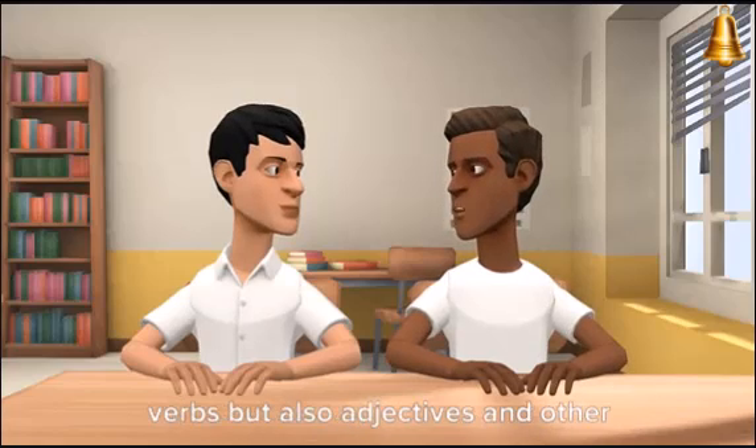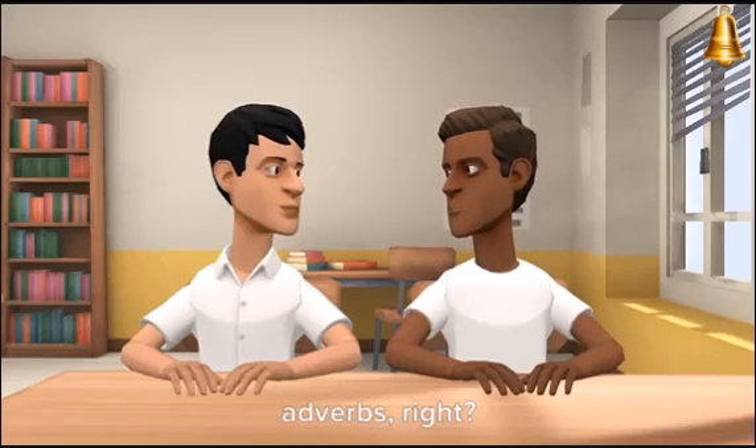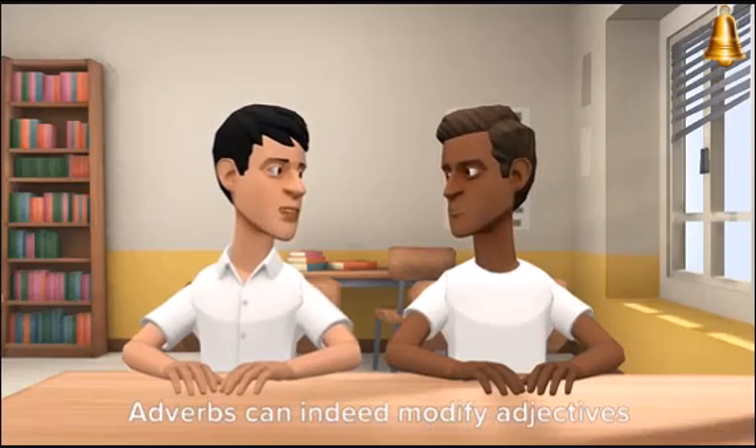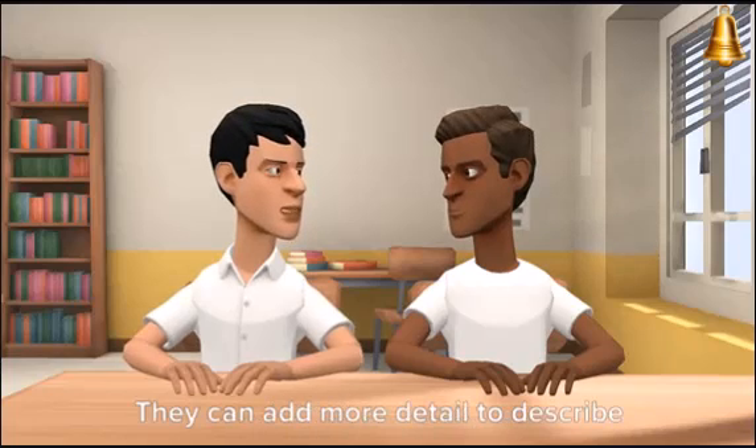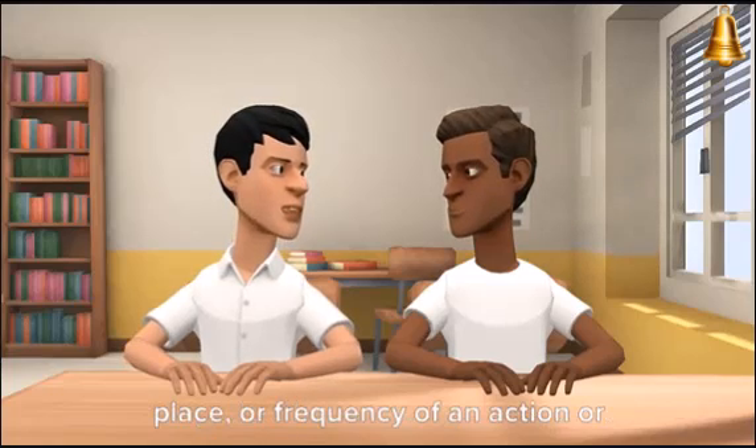So adverbs can describe not only verbs, but also adjectives and other adverbs, right? You're on the right track. Adverbs can indeed modify adjectives and other adverbs too. They can add more detail to describe things like the manner, degree, time, place, or frequency of an action or state.